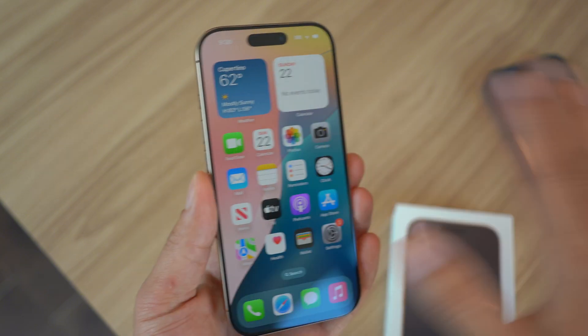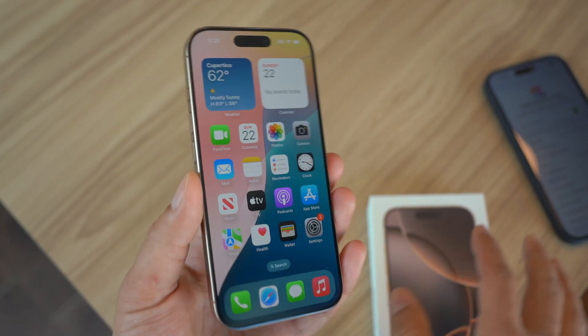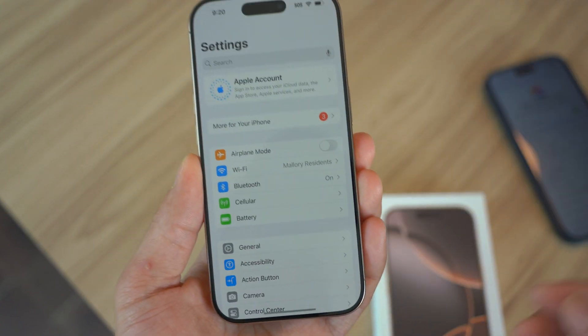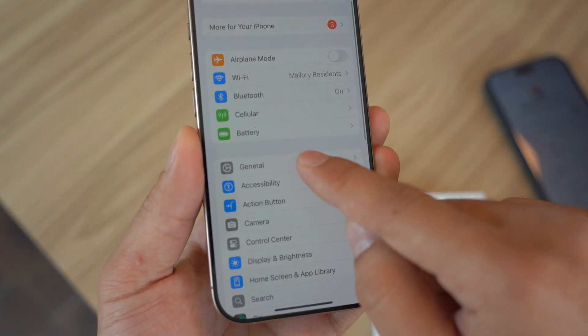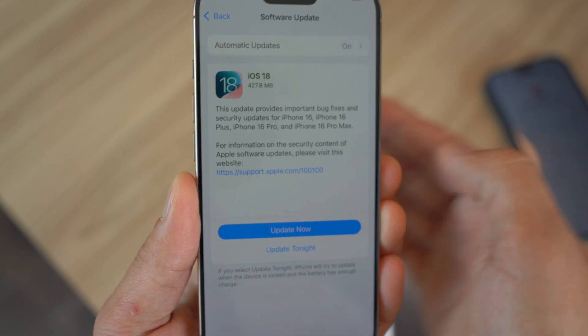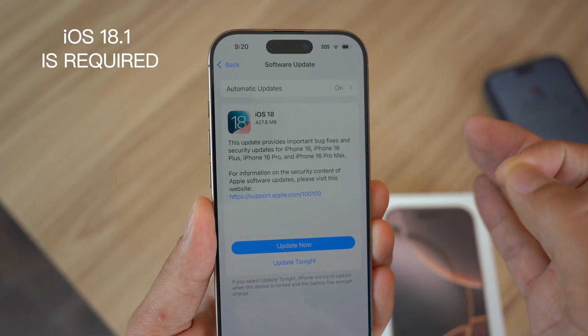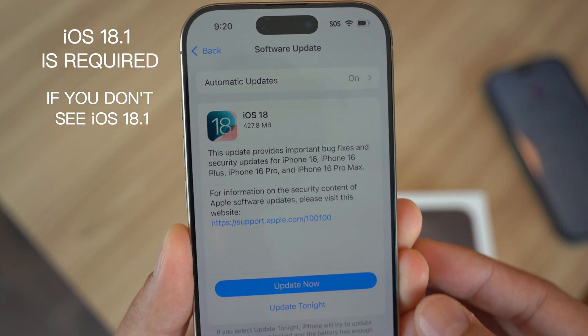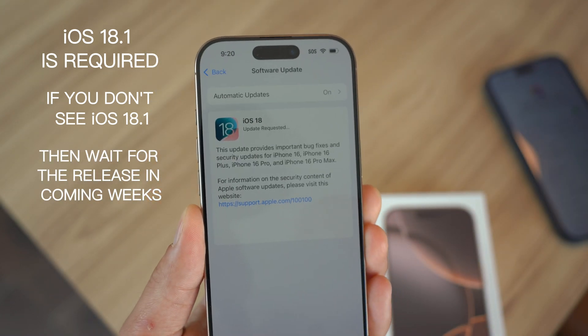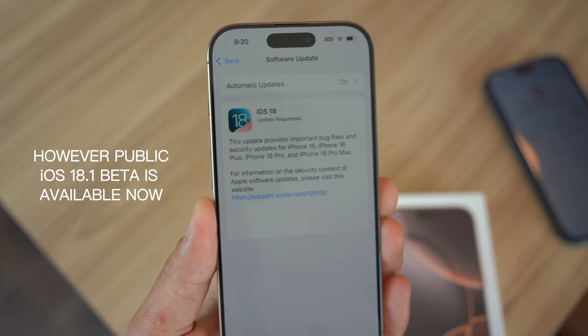The first thing when you get your iPhone — let's say you bought a brand new iPhone 16 Pro, just like me here in beautiful desert titanium — you need to open up your Settings, then go to General, open it up, go to Software Update, and make sure you update to the latest iOS. For me it's iOS 18. Go ahead and click on this and update it, because if you don't do it, you will not get Apple Intelligence.